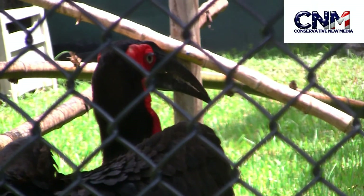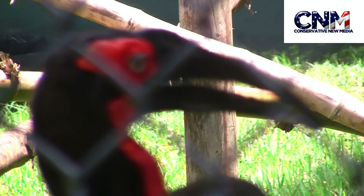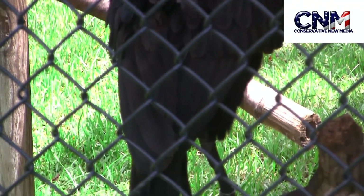I've always liked these birds, I think they're really cool. Look at the feathers. Look at the feet, the claws. That bird, in my personal opinion, has a lot of power. Look at that.